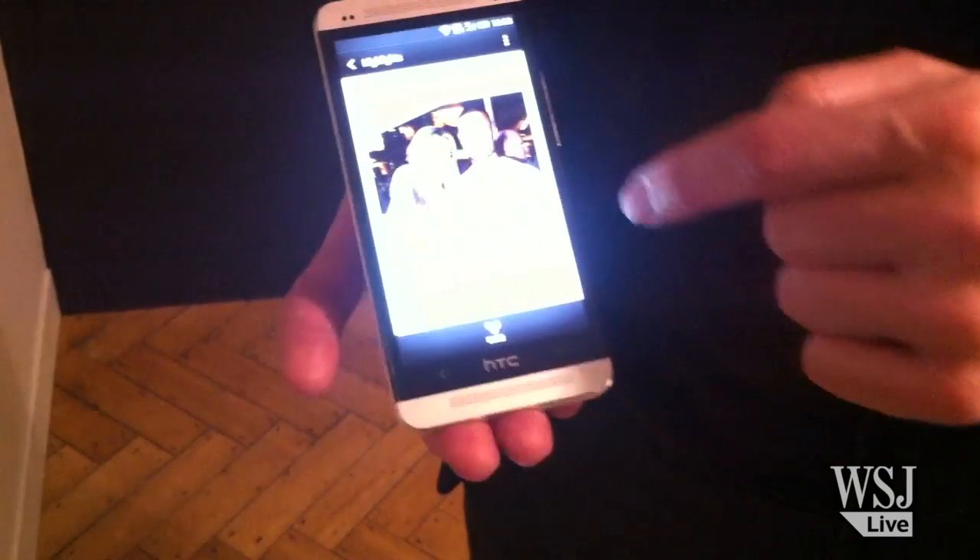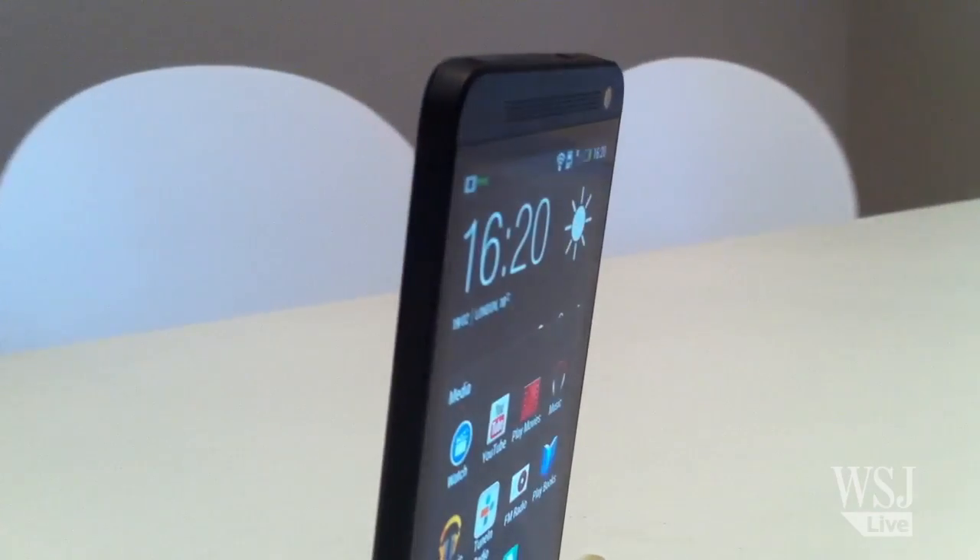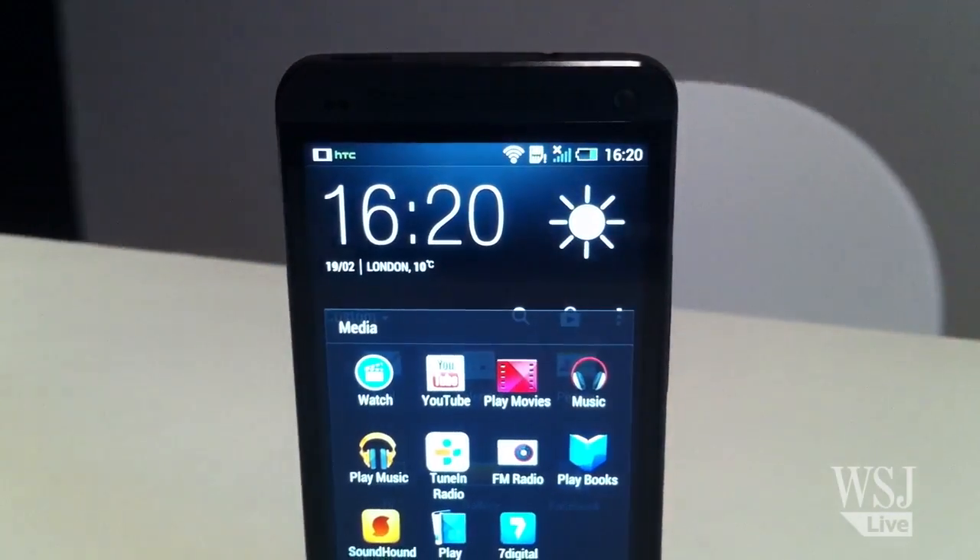One of the other key propositions that we have on this phone is BoomSound, which is the dual front-facing speakers on the phone. The reality is that when you're out at a bar or at a party and you're trying to show a friend a game or a movie, it's actually pretty awful. Everybody gets around the phone and tries to listen and hear it.